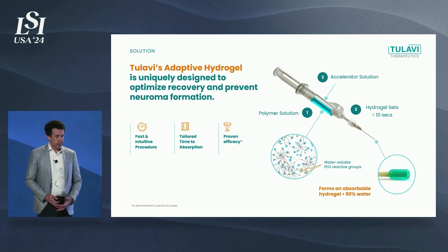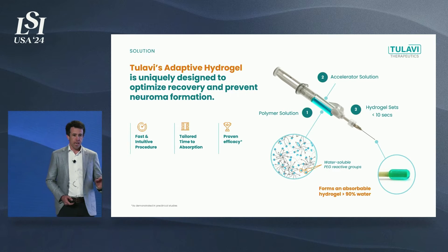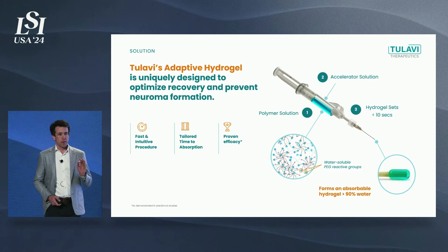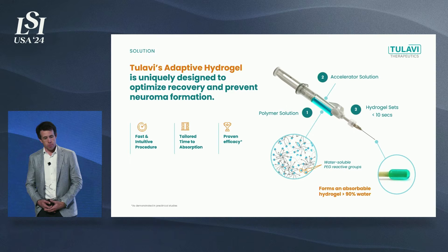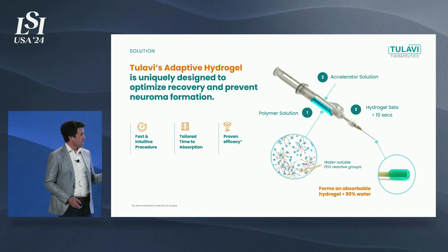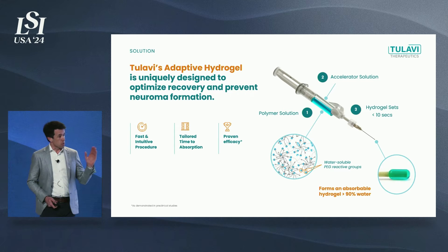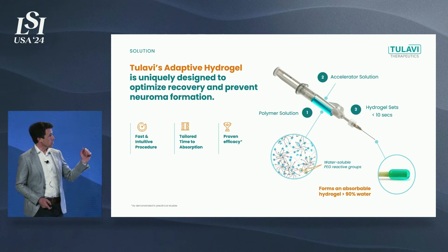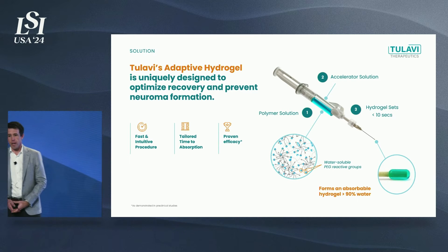It's really quite easy to manufacture and deliver. It's a polyethylene glycol hydrogel that's delivered via double barrel syringe — a fast and intuitive procedure. We've tailored the individual performance of the compound to the needs of the procedure being done, such that the time to resorption in the body matches the physiologic need of the procedure. There's a polymer solution and an accelerator solution delivered via double barrel syringe through a mixing tip to form the hydrogel.